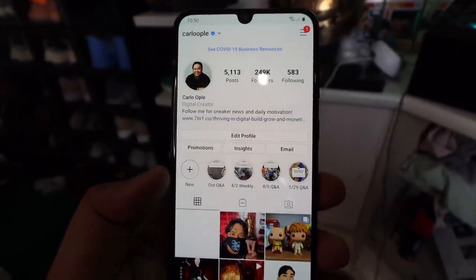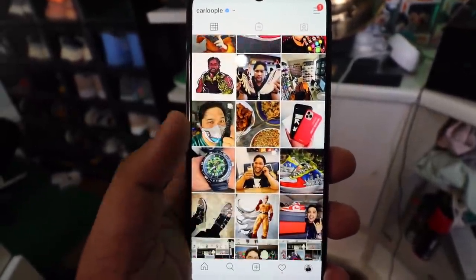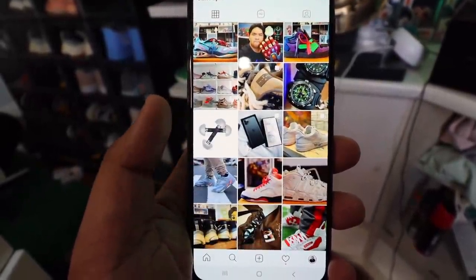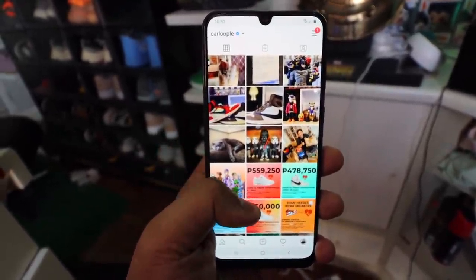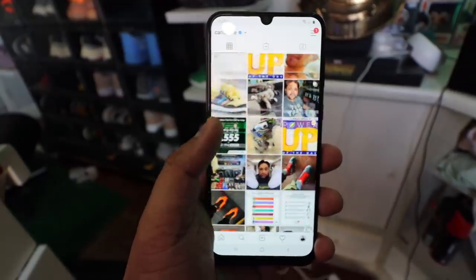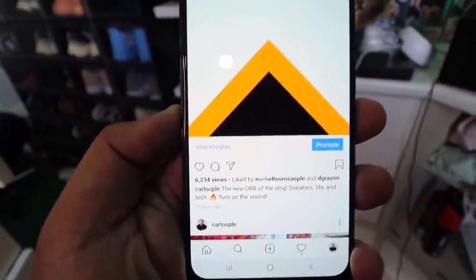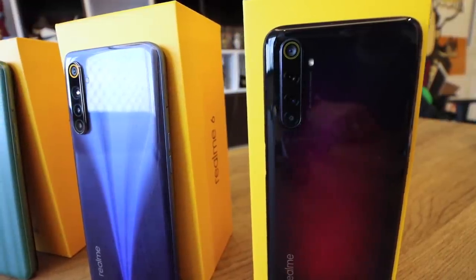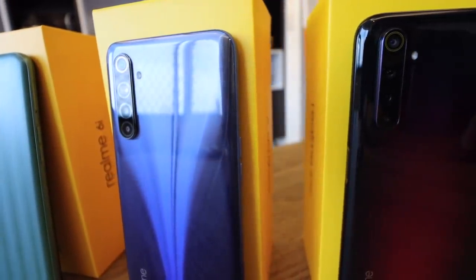Don't get me wrong — for normal tasks like social media, SMS, web browsing, and YouTube, the phone handles brilliantly, especially with that gorgeous display. But if you're primarily looking for a smartphone built for gaming, this isn't it. In short, the Redmi Note 9 Pro, Realme 6, or 6 Pro can outperform the Samsung Galaxy M31 when it comes to gaming.